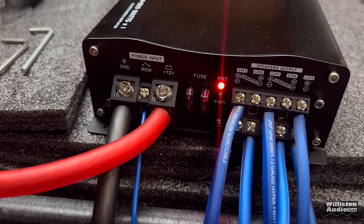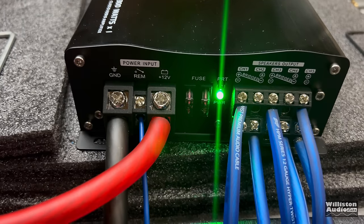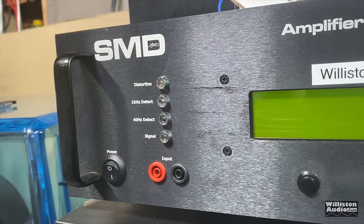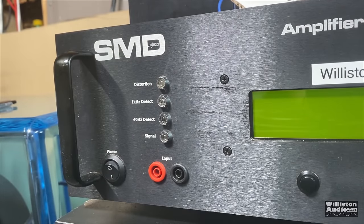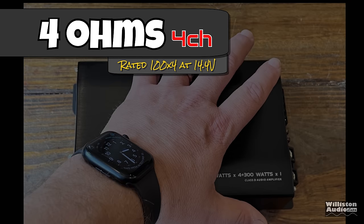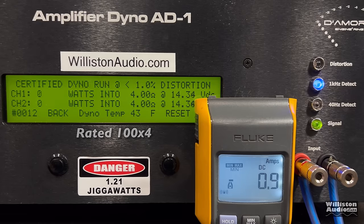We have the amplifier on the bench. You can see the power-up sequence. It is in bridge mode for this video, but for the first tests we're going to do the 4-channel mode so you can see the actual ratings at 4 channels. Let's check the amp dyno and the settings — we have the power output in watts, the ohm load in the middle, and the voltage of the dyno on the right. We also have the clamp, though it's really hard to calculate efficiency on a 5-channel amp.